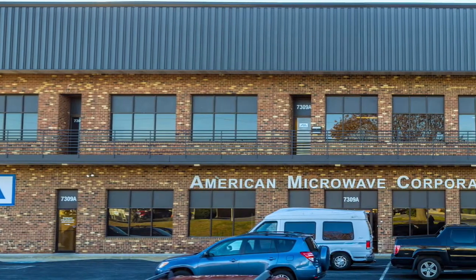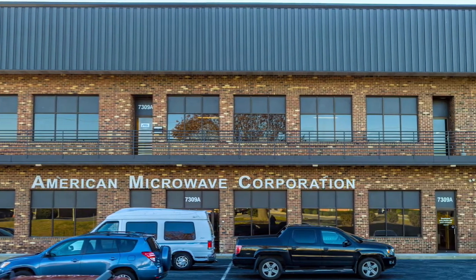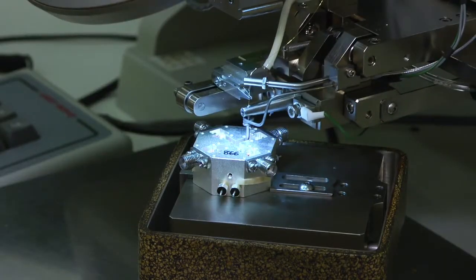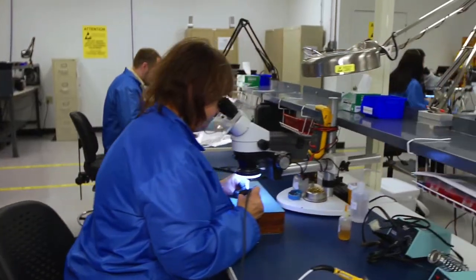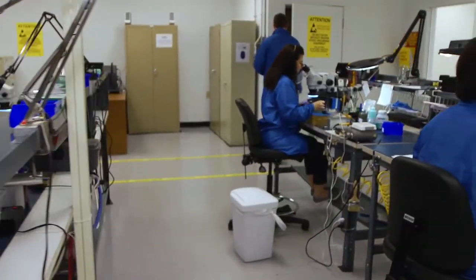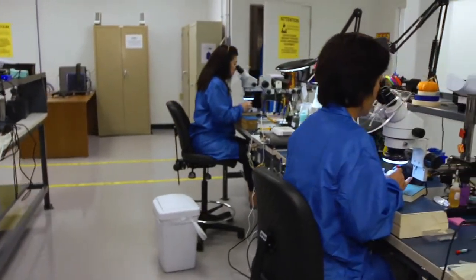AMC is a vertically integrated manufacturing facility, which makes it possible to design, machine, and manufacture microwave hardware all in-house. This allows us to have total control of the technology, quality, and schedule for all prototype and production orders.